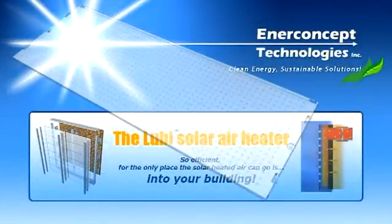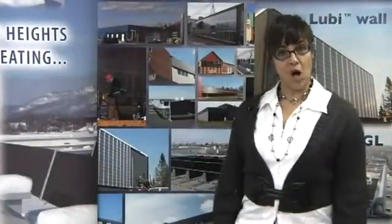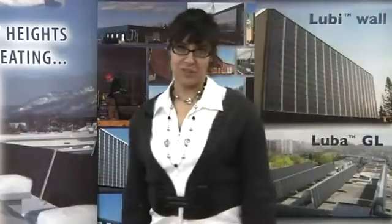Welcome to our Luby system video. As an innovative leader in the field of solar air heating, Enerconcept always comes up with new and improved solutions. Since 1998, our company has steadily and heavily invested in research and development.